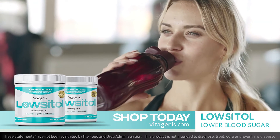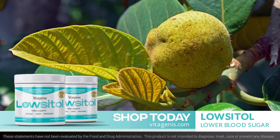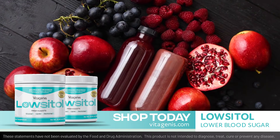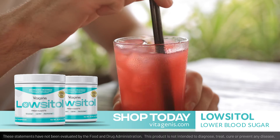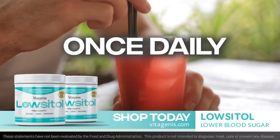We made dosing Lositol an easy and delicious task. Sweetened with monk fruit, our berry flavored powder is easy to mix into a full glass or bottle of water once daily. It's that easy.